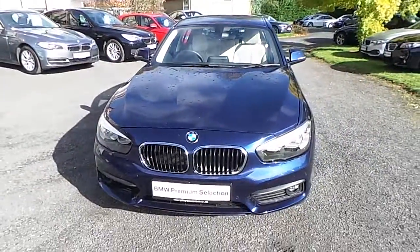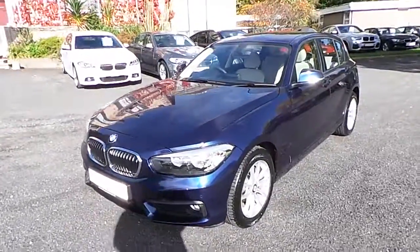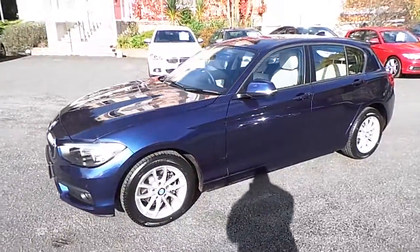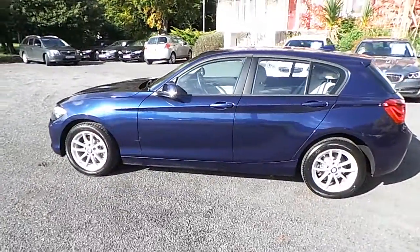Hello and welcome to another Murphy and Gun BMW video presentation. My name is Corbyn and I'm going to show you around this one series. It's a premium selection 2016 116D SE, which comes in Mediterranean blue and has an oyster leather interior.